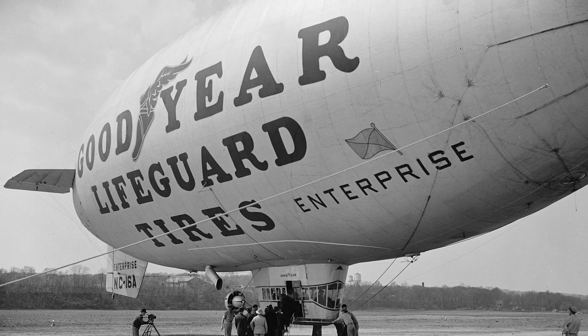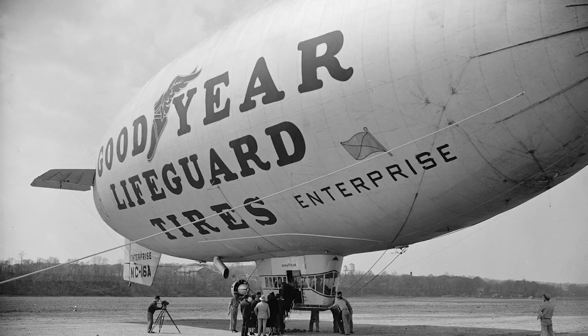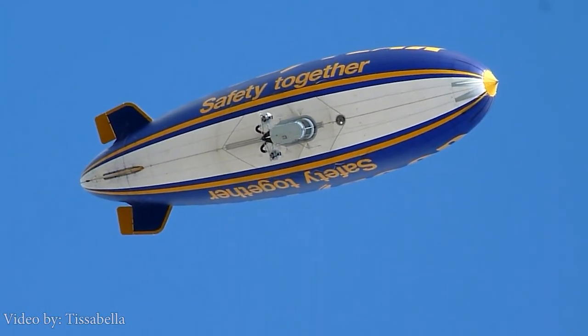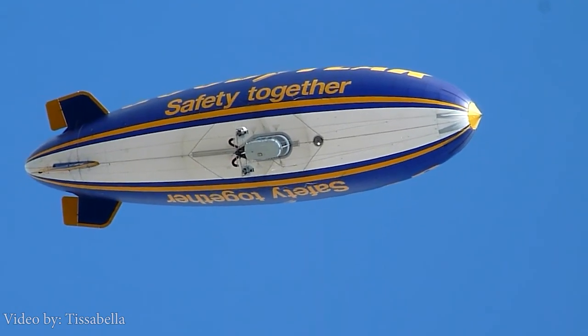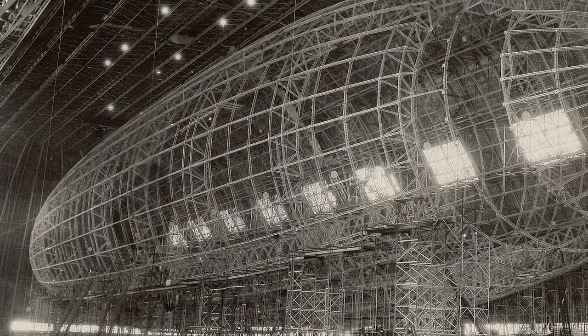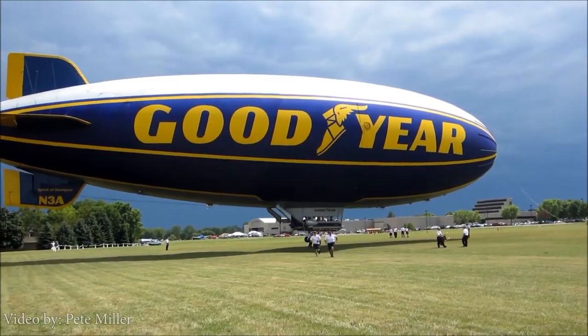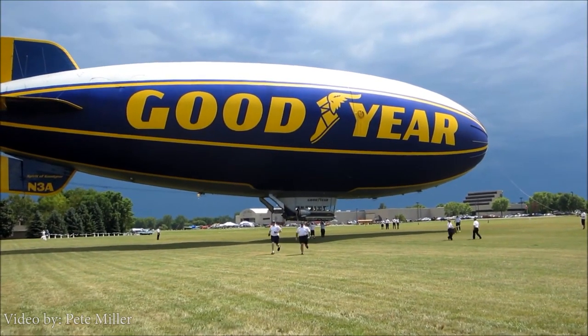Goodyear first introduced their blimps used for advertising in 1925 and today maintains a fleet of four airships, three in the United States and one in Europe. While the new fleet is made up of semi-rigid airships, which have an internal frame, Goodyear continues to refer to them as blimps.